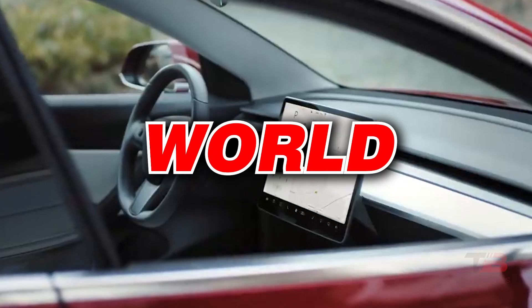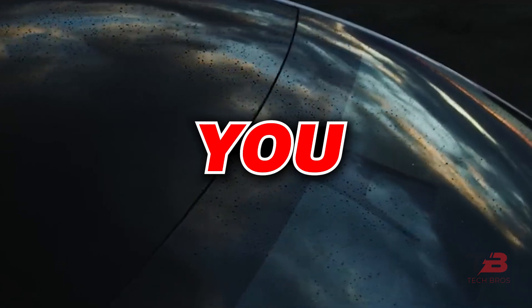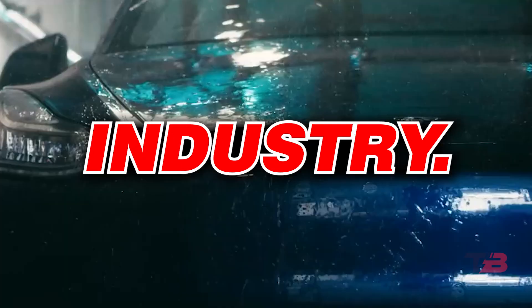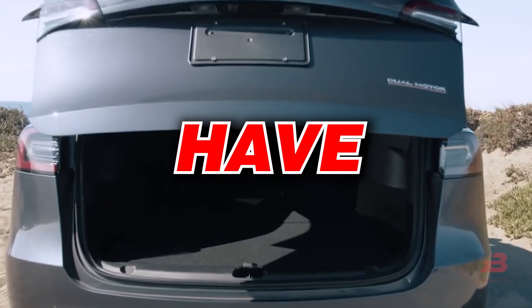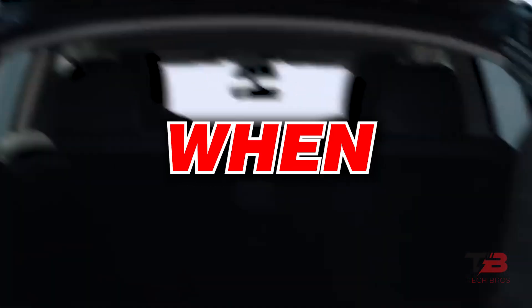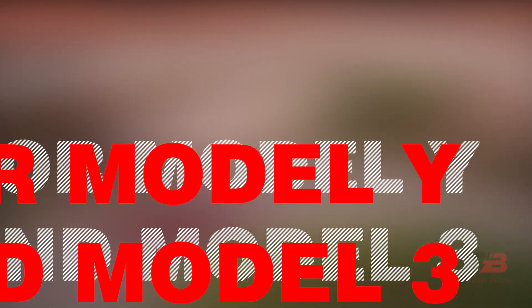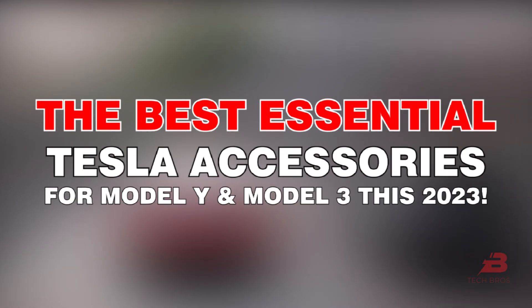If you're new to the Tesla world and are considering buying a Model Y or Model 3, you should know there is a sizable aftermarket accessories industry. Choosing what to buy and what to skip might be difficult. You don't have to turn on every light and device when buying a Tesla. In this video, we're about to show you six accessories you need to get before your Tesla arrives. You'll need these six things to provide the best possible protection for your brand new Model Y or Model 3.